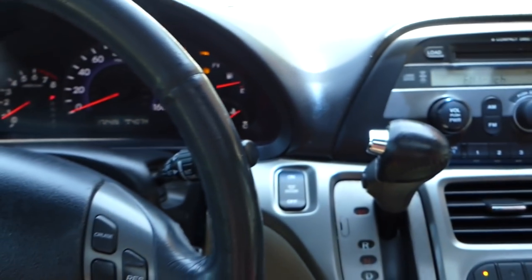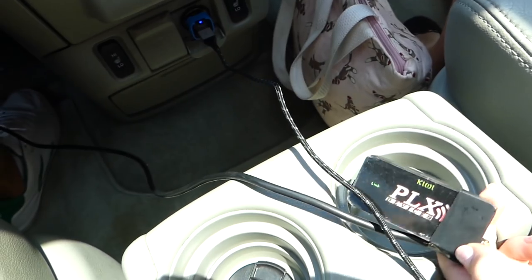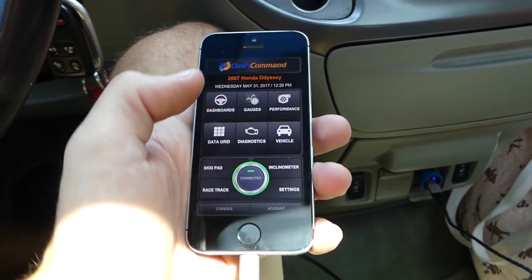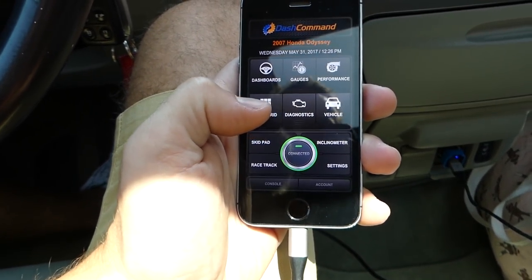We have four people in the car and we're going to pick up some stuff as well. We're using a POX OBD device — it's seen better days but it works really well. We have the app on the phone; it's very accurate. I calculated the mileage manually before and it does an amazing job.